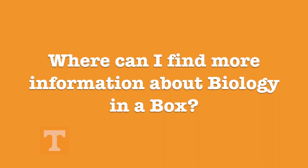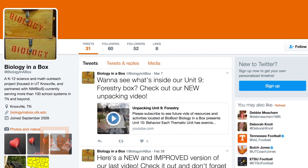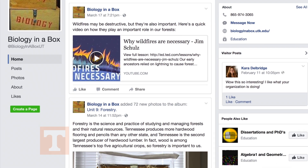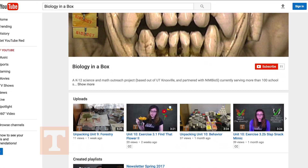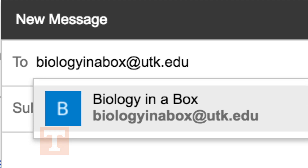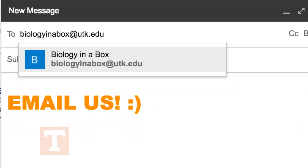That's awesome! So where can I find more information about Biology in a Box? Well, you can follow us on Twitter at Biology in a Box, like us on Facebook at Facebook.com/BiologyinaBoxUT, subscribe to our YouTube channel Biology in a Box, or just go to our website at biologyinabox.utk.edu. You can also send us an email to obtain future seasonal and monthly newsletters at biologyinabox.utk.edu.